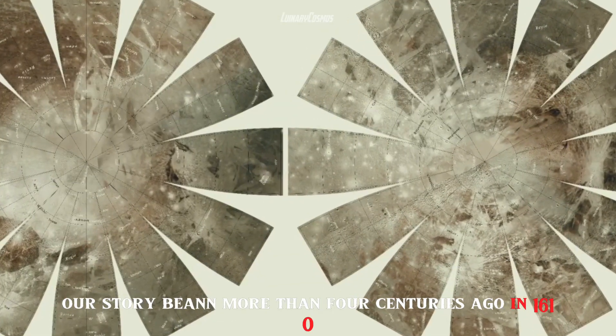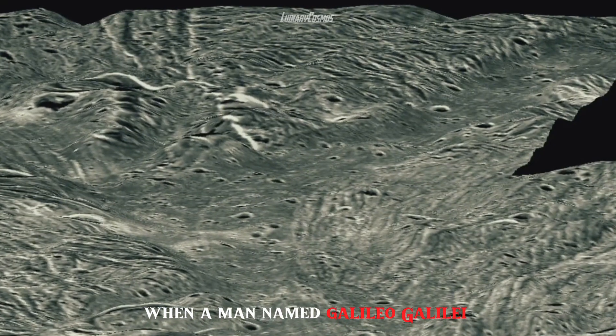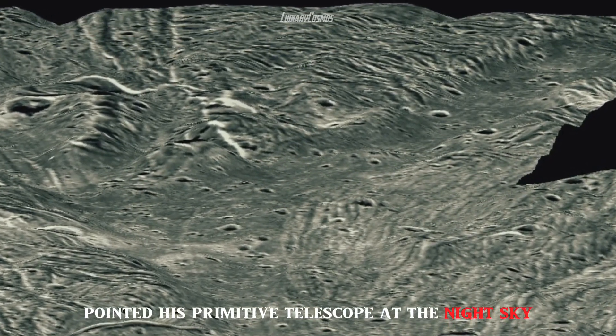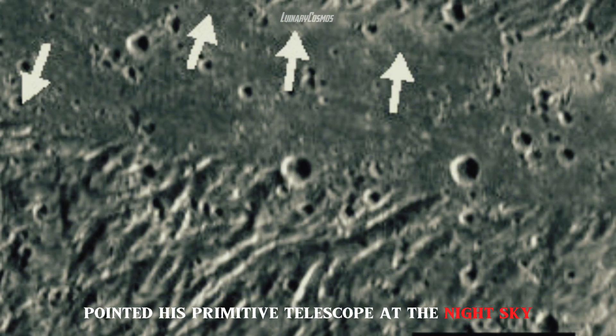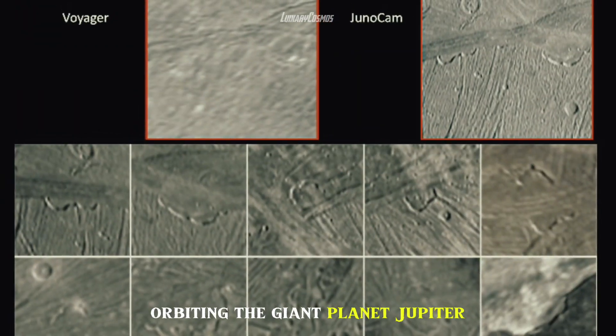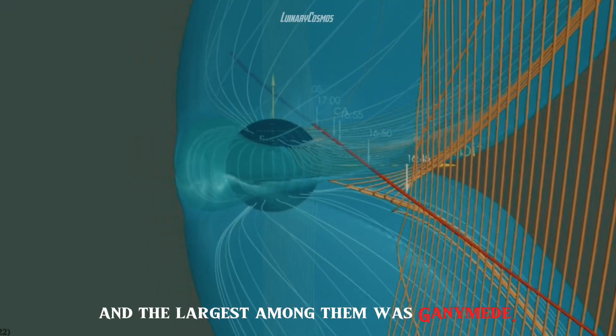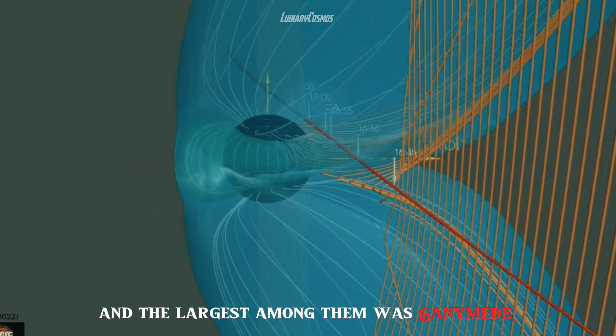Our story began more than four centuries ago in 1610, when a man named Galileo Galilei pointed his primitive telescope at the night sky. He discovered four points of light orbiting the giant planet Jupiter. These were the Galilean satellites, and the largest among them was Ganymede.